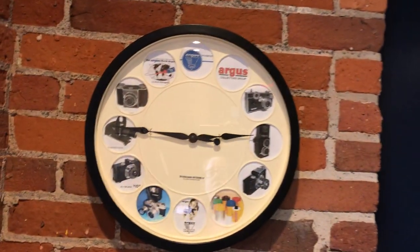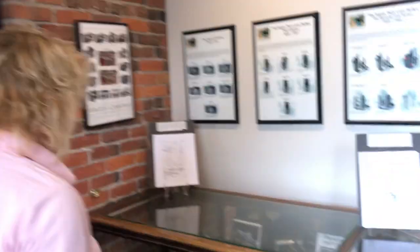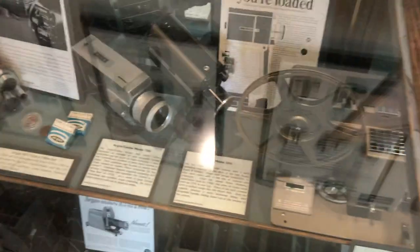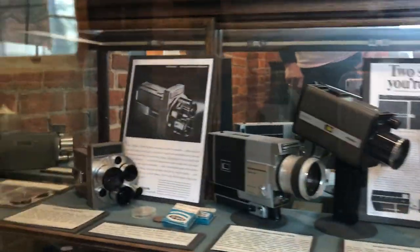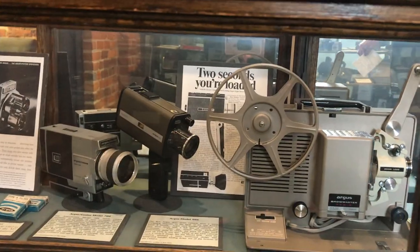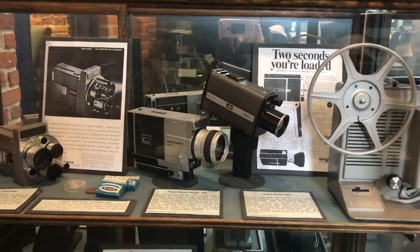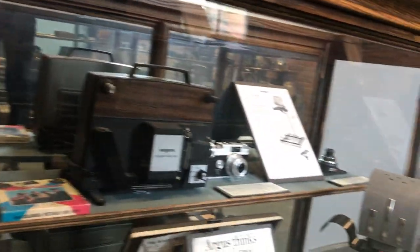Bob Gatchin, another member, created and donated a clock to the museum. This case houses a lot of our projectors — slide projectors, movie projectors. We do have several enlargers in our collection, and because they're so huge we squeezed one in there. You can see through the projectors too — Argus was almost as much of a projector company as it was a camera company, and they were really innovative in their designs, especially early on.